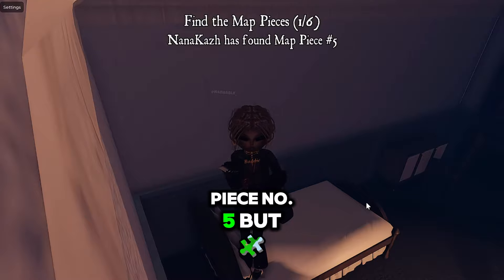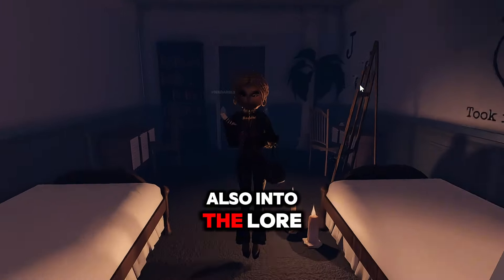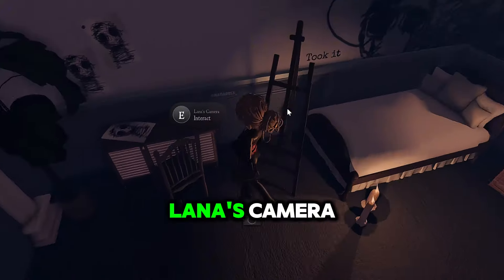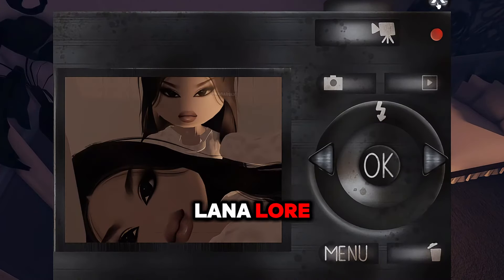We found map piece number five — but number one for us. If you're also into the lore, if you go over to this dresser here, we have Lana's journal that you can read through, and we also have Lana's camera that you can check out — all these random photos, of course connected to the Lana lore.